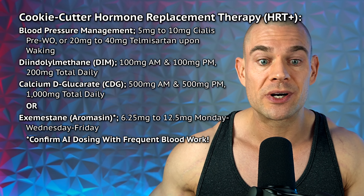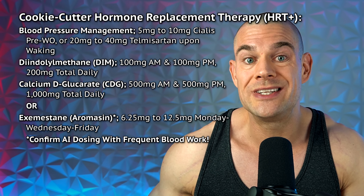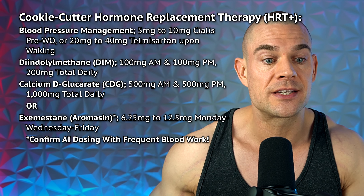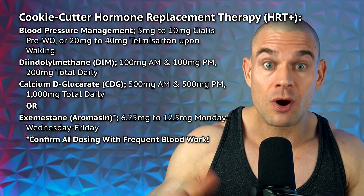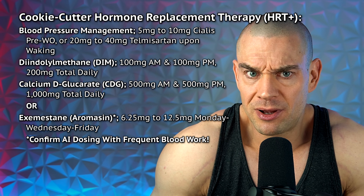You can look into blood pressure management with Cialis or telmisartan, and to control serum estradiol levels you can choose between DIM and calcium D-glucarate or exemestane, better known as Aromasin. If you go with Aromasin, make sure you do blood work frequently, because at moderate HRT plus dosages you might not need an aromatase inhibitor — especially if you start stacking injectable anabolic androgenic steroids known to inhibit conversion of testosterone into estradiol. This is why we do blood work to track estradiol and SHBG.